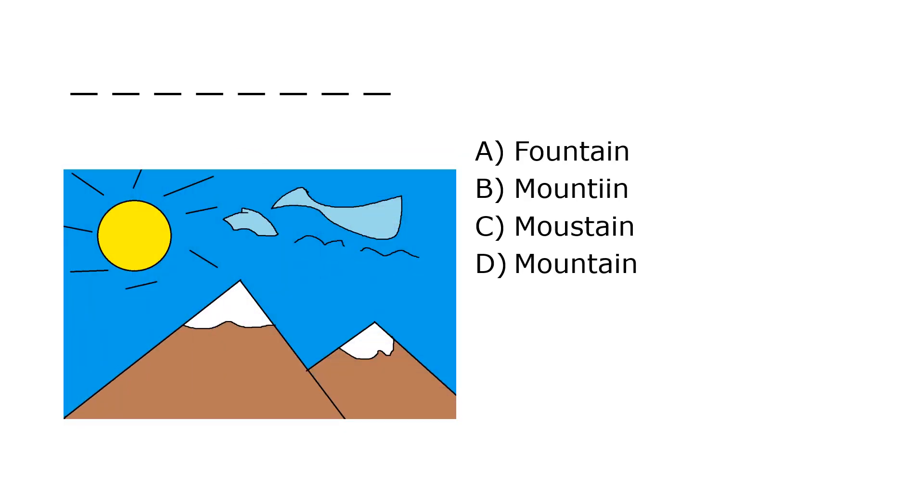What is it? A. Fountain, B. Mountain, C. Mouse Tain, D. Mountain. Our correct answer is D. Mountain.